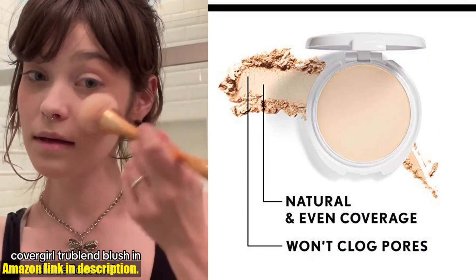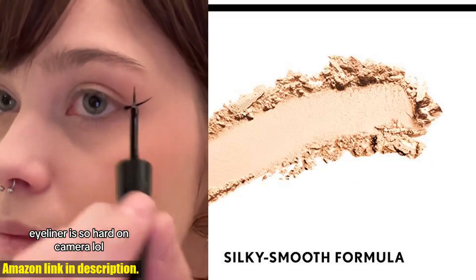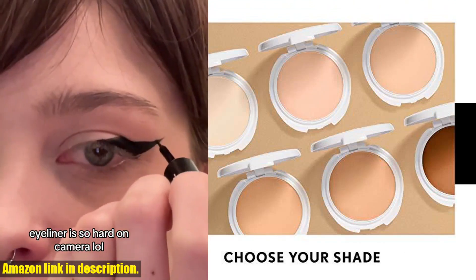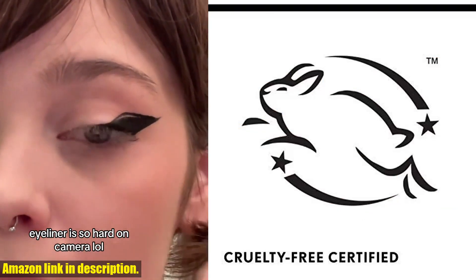Introducing the CoverGirl True Blend Pressed Blendable Powder Translucent Light L57. This mineral powder makeup not only provides a natural-looking finish, but also controls excess oil and blurs the appearance of pores.